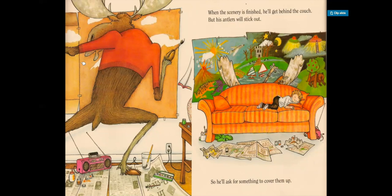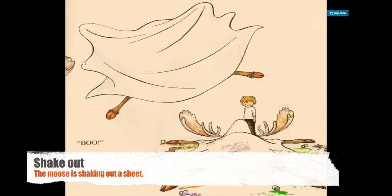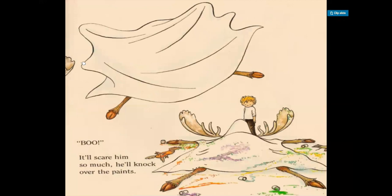So he'll ask for something to cover them up. To cover something up — we can also just say to cover them; the up is not necessary here but it makes it a little bit more fun. You'll bring him a sheet from your bed. When he sees the sheet, he'll remember he wants to be a ghost for Halloween. He'll try it on and shout — in this picture, we see the moose shaking out a sheet. Boo! It'll scare him so much he'll knock over the paints, just as he knocked over the vase before. In this picture we see the moose covered up by the blanket and the paints have spilled all over the ground.